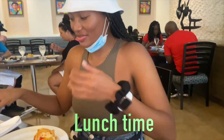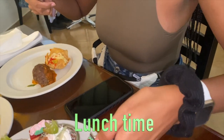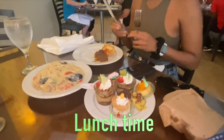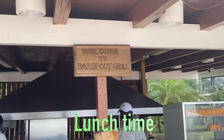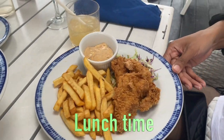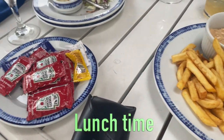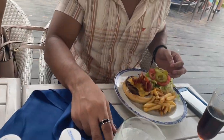We only ate at the lunch buffet one time so we had a little of everything. The Barefoot Grill was another option — you could get nachos, a burger, or patties there. There was also the Oceano Grill right beside the swim-up bar. When we arrived early on the first day before 3 p.m. check-in, we got lunch there — I had a wrap and they also had nuggets and a burger.